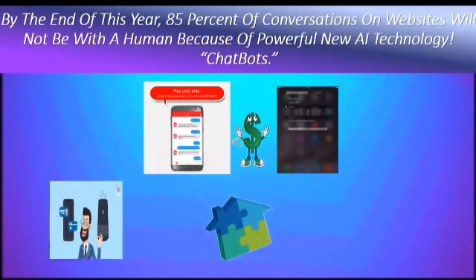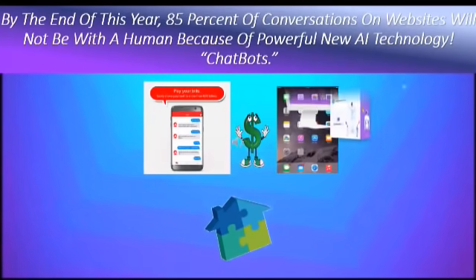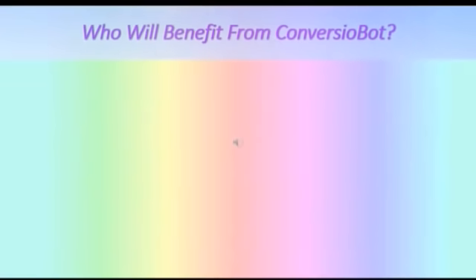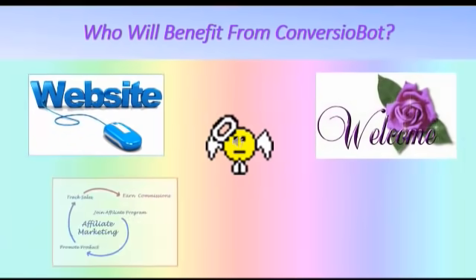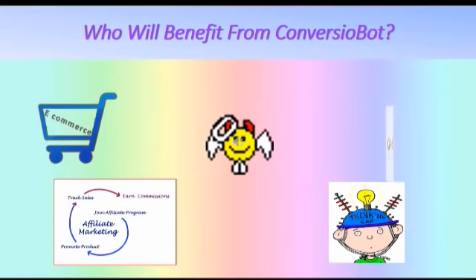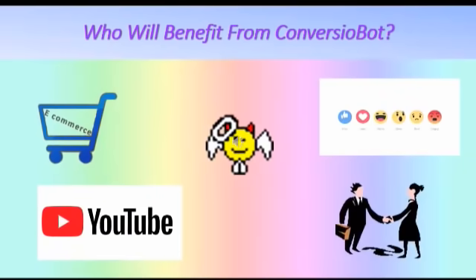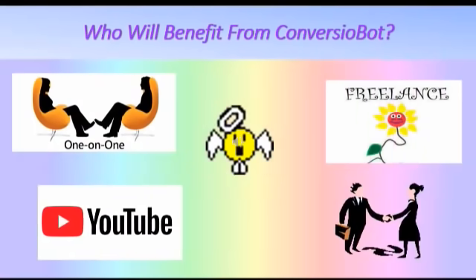The creators, on behalf of Simon Wood, Gary Prakash, Imran S, and the rest of the team, say welcome to ConverzioBot. Who will benefit from ConverzioBot? A huge range of businesses including website owners, blog owners, affiliate marketers, newbies, product vendors, e-commerce sellers, social media marketers, video marketers, all business owners, consultants, freelancers, and many others.